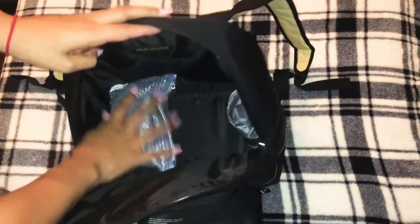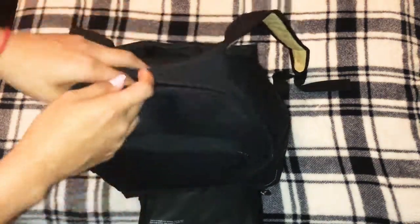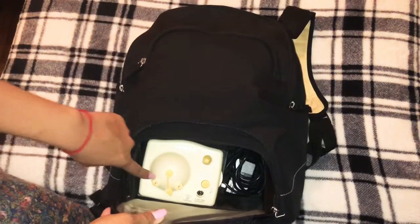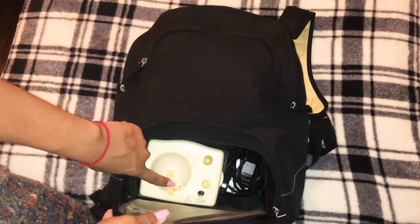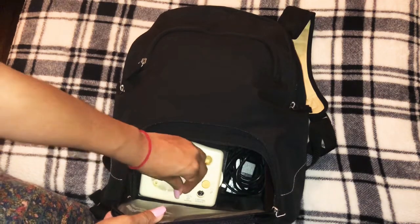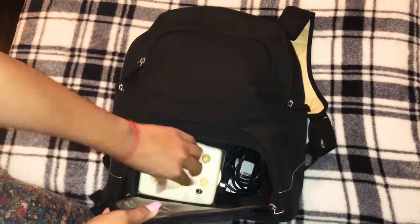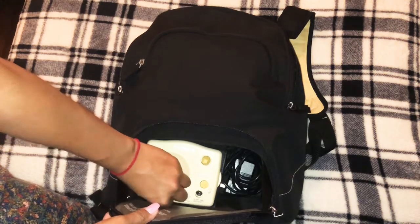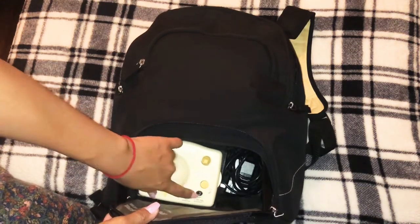I like to put this bag in my bigger pocket so I can reach it easily. This is the charger I use to plug in — it comes with the backpack itself. This is where the plug goes, this is where the tubes go in, and on the side there's a dial for how strong you want the pump to flow.